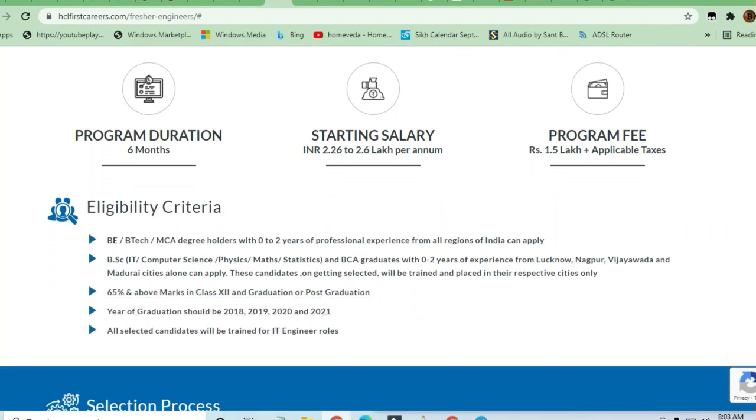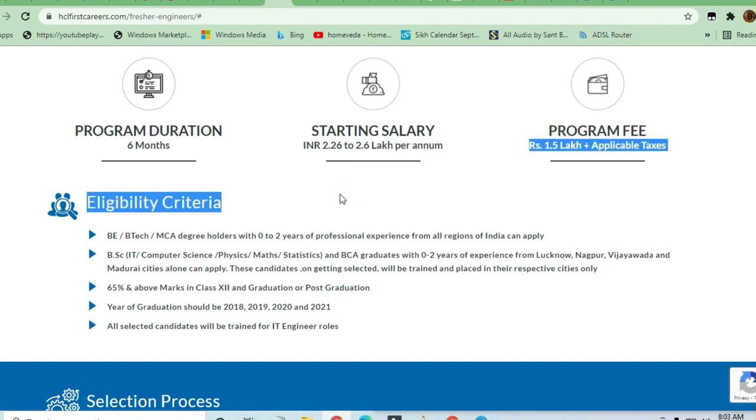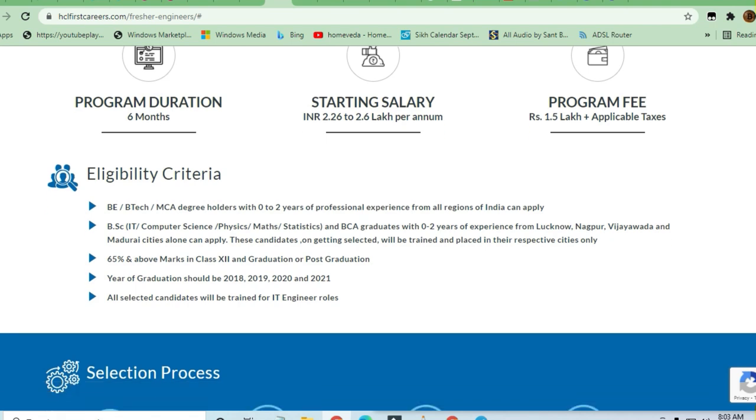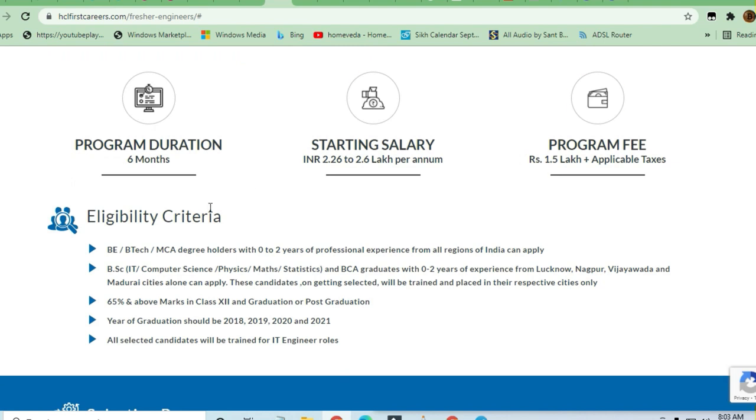The fees for the fresher engineer program is 1.5 lakh rupees. After that you will be placed in HCL itself, and your salary is going to be 2.6 lakh per annum with the designation of IT Engineer. It's a good option — six months duration will be there, and after completing it you will be hired in HCL itself.